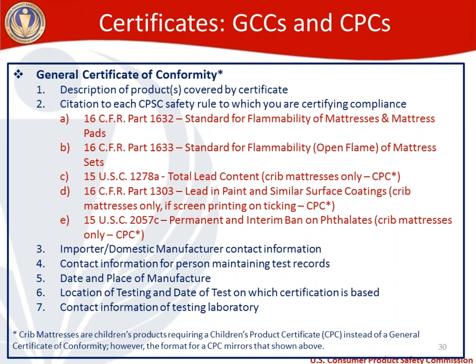Section three is the importer or domestic manufacturer contact information. Number four is contact info for the person that maintains your test records. Section five is the date and place of manufacture of the product. If using prototypes, be as detailed as possible here. Section six is the location of testing and date of test on which the certification is based — for those using qualified, confirmed, or subordinate prototypes, parse that out carefully for each prototype. Section seven is the contact info of the testing lab, and again be very detailed if relying on prototypes.